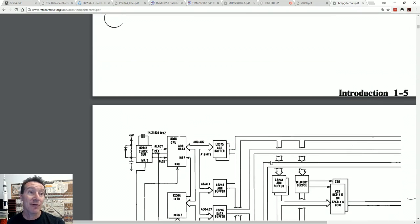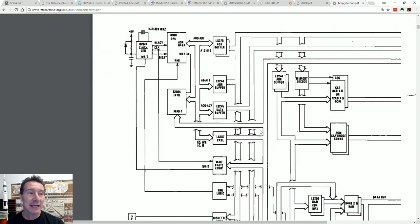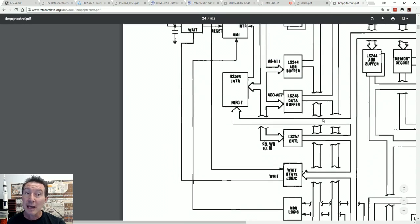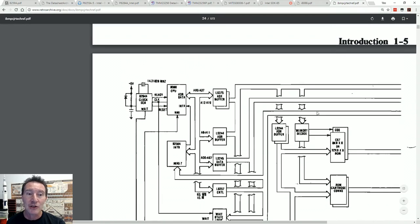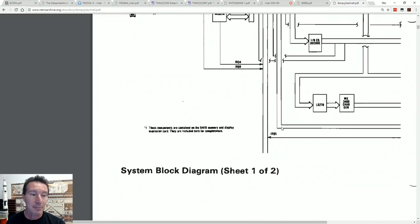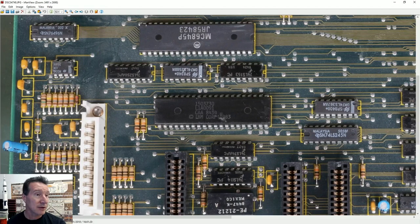If we look at the technical reference manual — I'll provide a link below, great bedtime reading — and looking at the block diagram, it's got some wait state logic, MMI logic and stuff like that. So maybe those custom gate array chips are actually doing that. Let's go and find the 76496 sound chip. There it is — 76496. There's our sound.